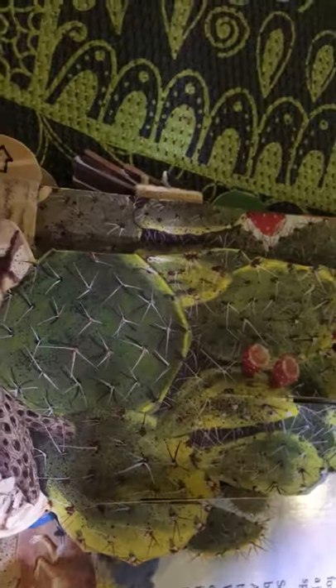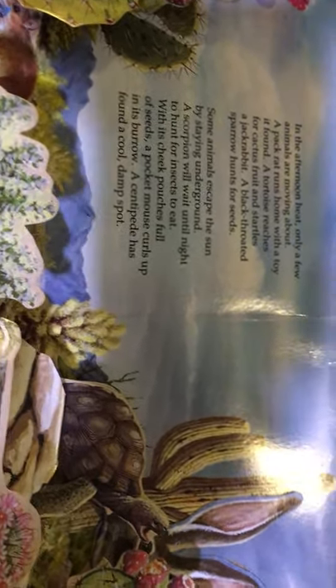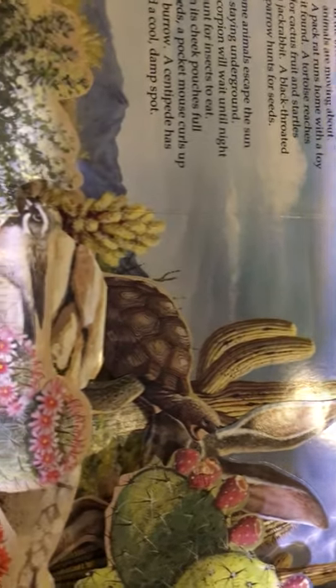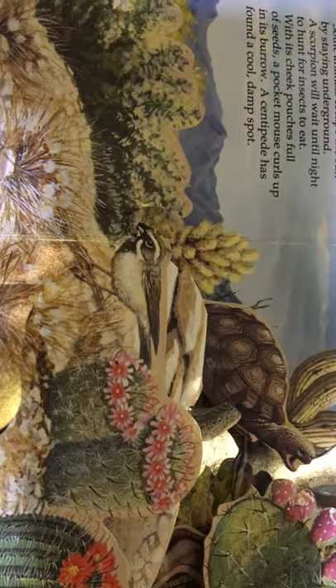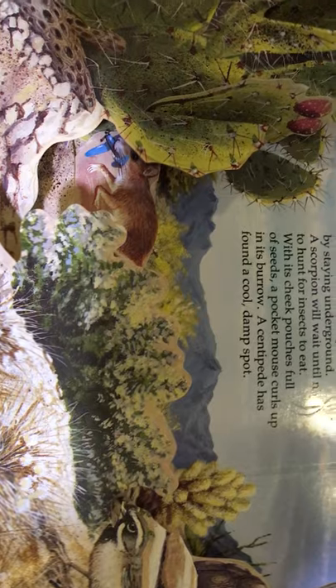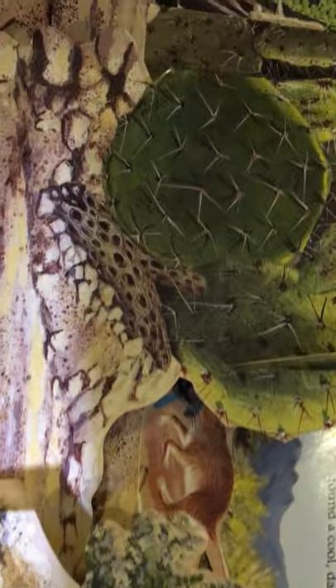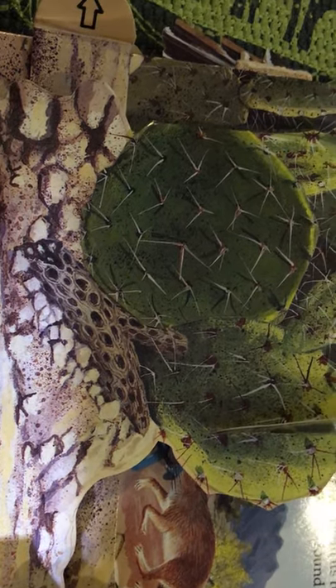In the afternoon heat, only a few animals are moving about. A pack rat runs home with a toy it has found, and a tortoise reaches for cactus fruit and startles a jack rabbit. A black-throated sparrow hunts for seeds. Some animals escape the sun by staying underground — a scorpion will wait until night to hunt insects to eat. With its cheek pouches full of seeds, a pocket mouse curls up in its burrow, and a centipede found a cool, damp spot. Let's see if we can find some of these animals — there's the little mousy.